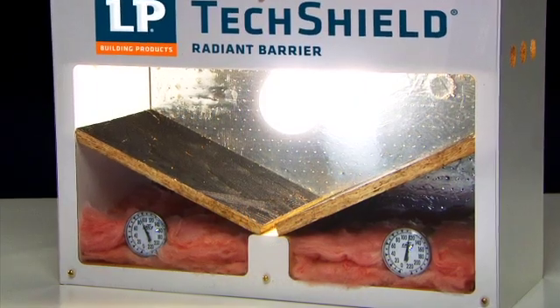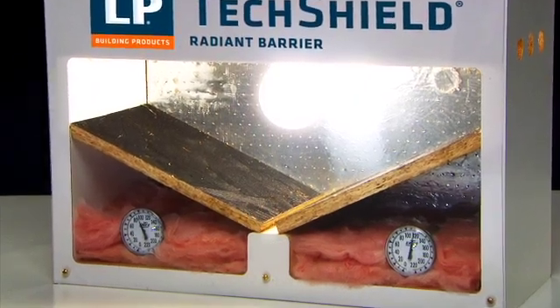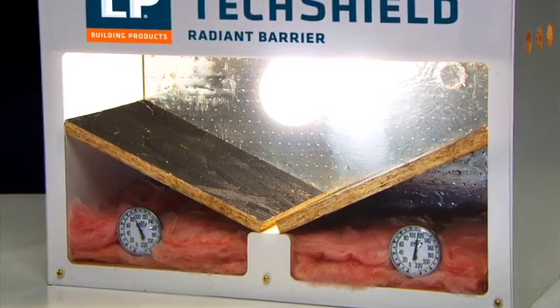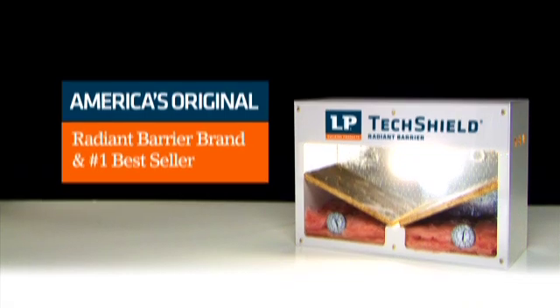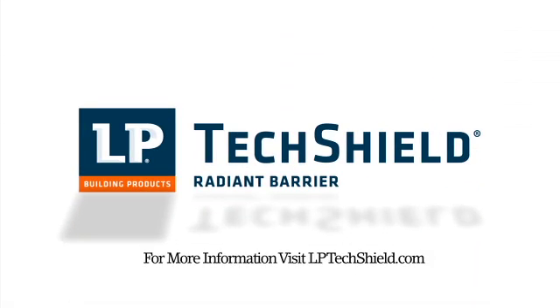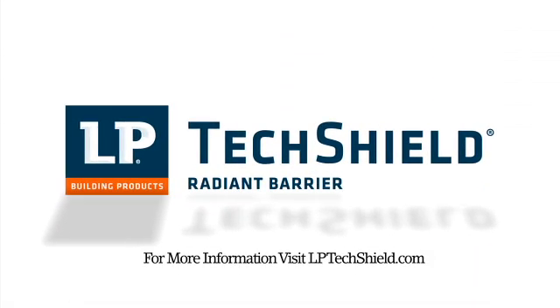That's seasons of savings that start immediately adding value to any home. America's original Radiant Barrier brand, and the number one best seller, LP TechShield sheathing is the smart, simple way to build more energy-efficient homes.